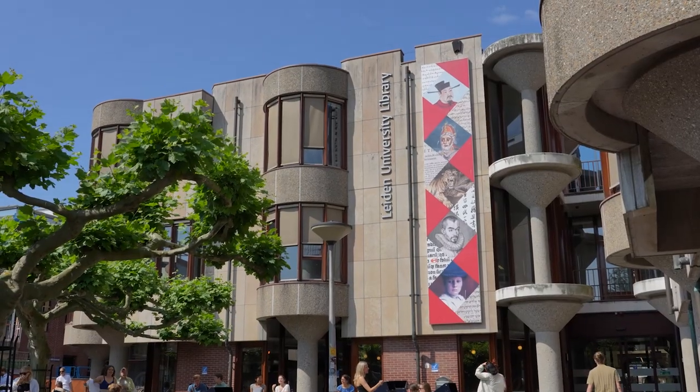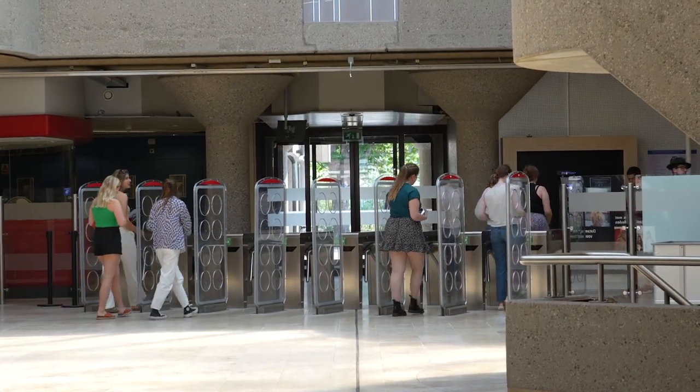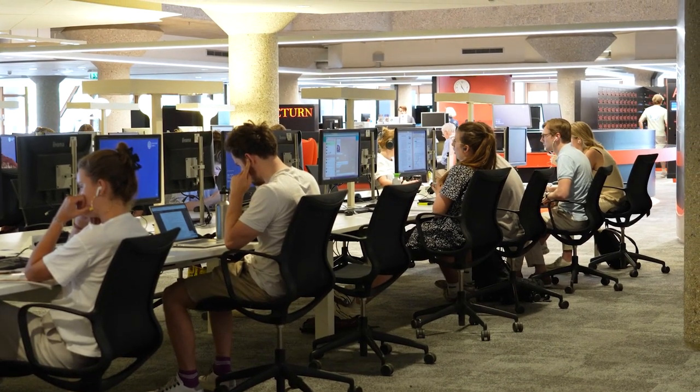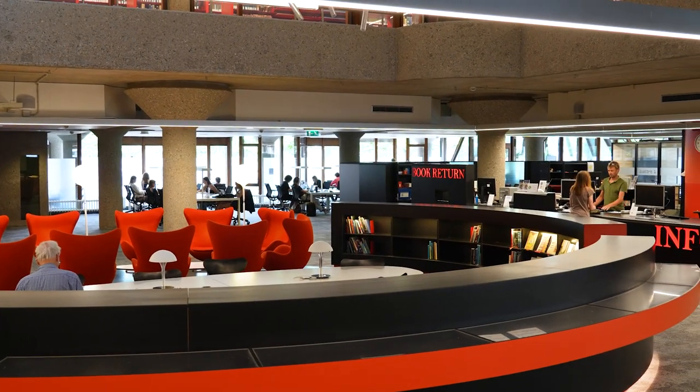This is the Leiden University Library, one of the largest academic libraries in Europe. It is the knowledge intersection of Leiden University, the place where researchers and students produce, keep, use and share their knowledge.